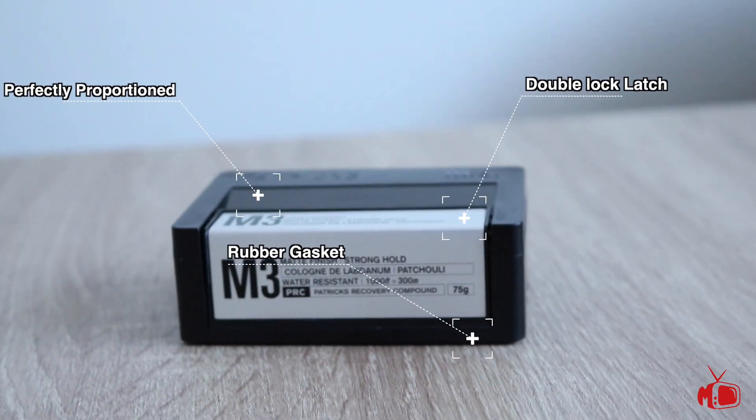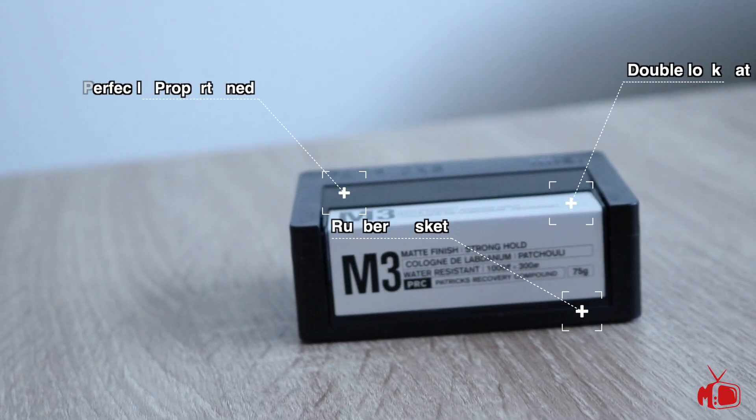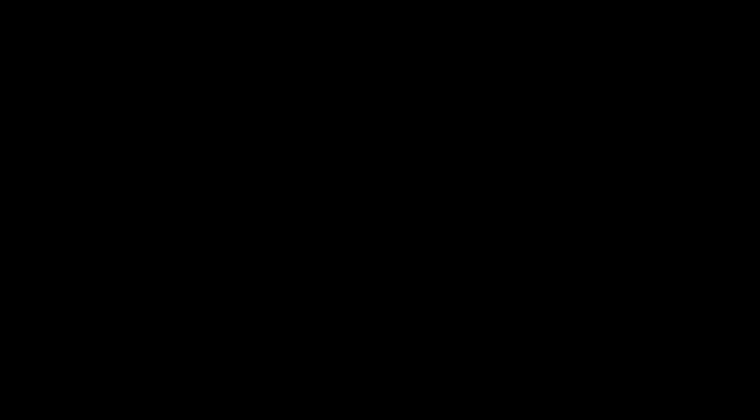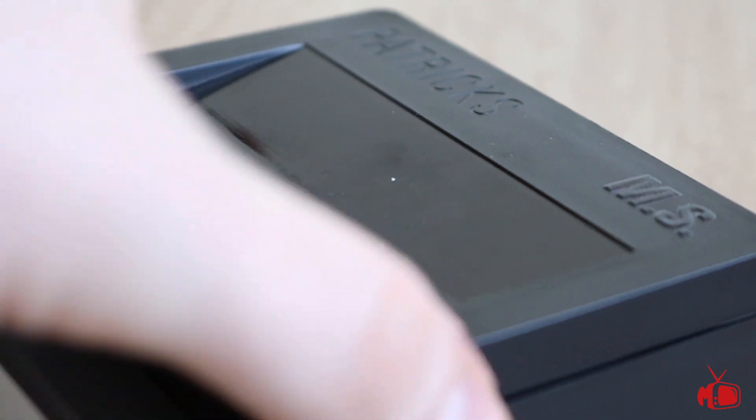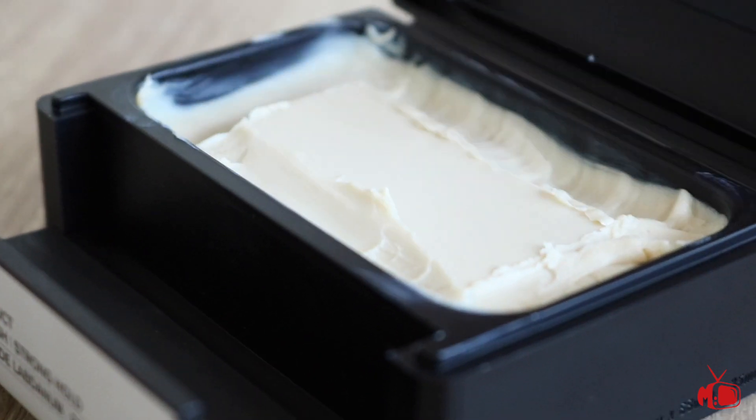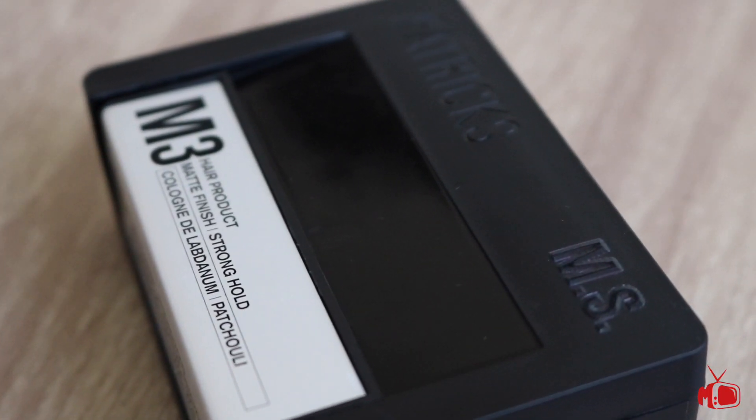From the perfect proportions based on the Fibonacci sequence, to the perfectly sized rounded corners, to the 007 tribute in every barcode, and the double lock latch and rubber gasket — this product has everything, including my initials stamped in the corner. So we can conclude that these products look awesome, but do they work as well as they look, and are they worth the money?